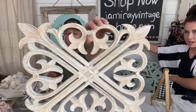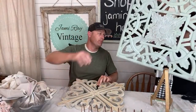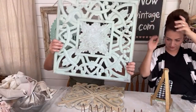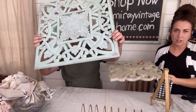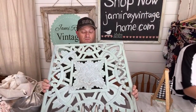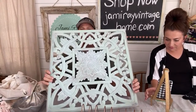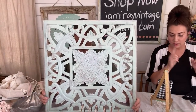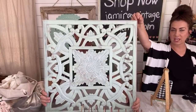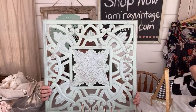This decorative square wall art sold out — that one's gone. This one is $25.95 — it's apothecary with white wax, 23 inches by 23 inches, comes with hanging hardware. I did hand paint that one.